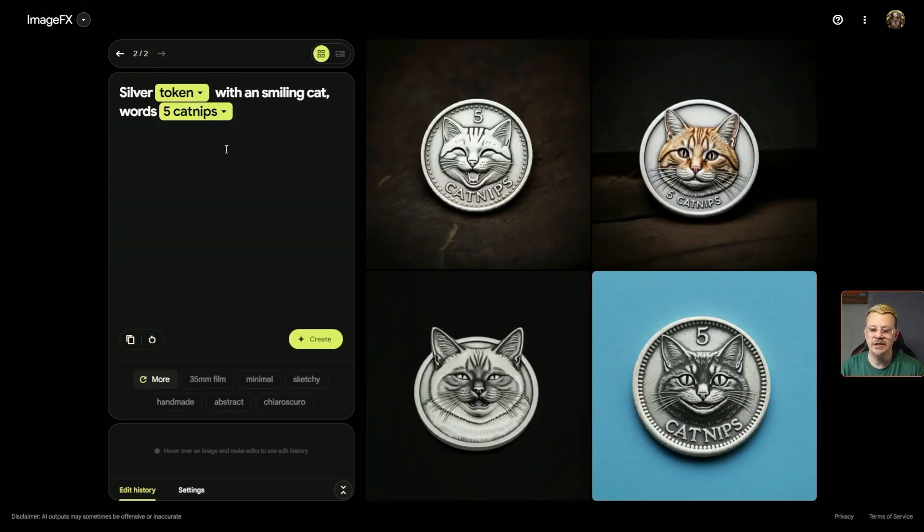This time it also changed 'five catnips' into a chip. The options it gives us: 10 catnips, one catnip, 20 catnips. Not that worried about the actual number of catnips. Until this thing came up with it, I didn't even know I needed an image of a coin with a smiling cat and catnips on it.